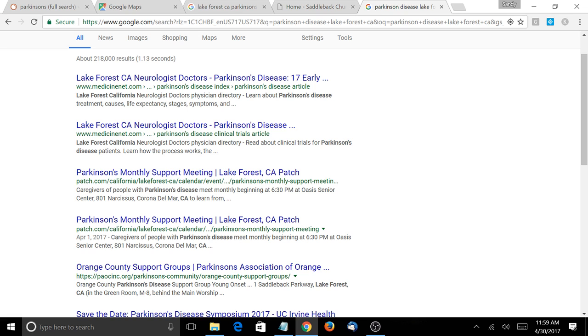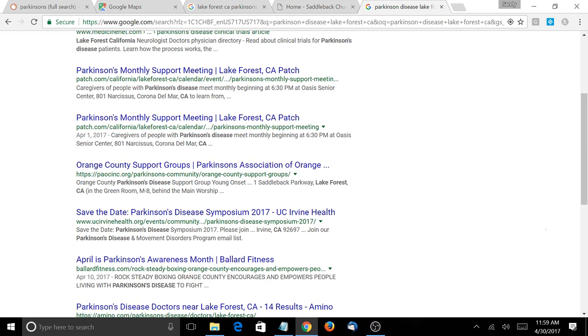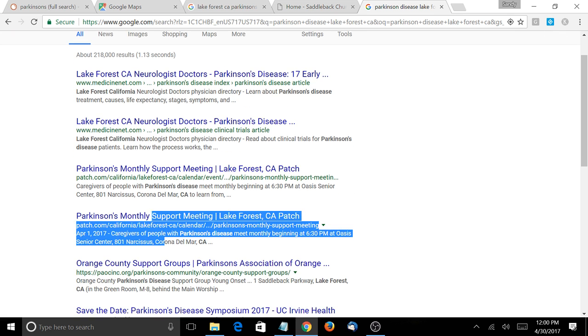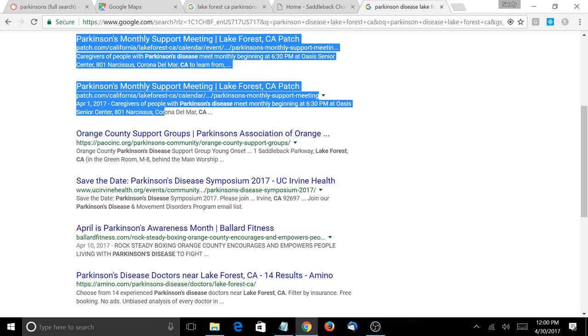Unfortunately, there are hundreds of thousands of people around the country suffering from this debilitating disease. The websites that are coming up, as you can see, are medicine.net and patch.com. There's also what looks like a local support group — maybe it's Corona Del Mar, California — and they're doing a lot of things right with their SEO. That's why they're ranking two places here. You also have other Parkinson's support groups ranking, as well as hospitals and fitness sites.